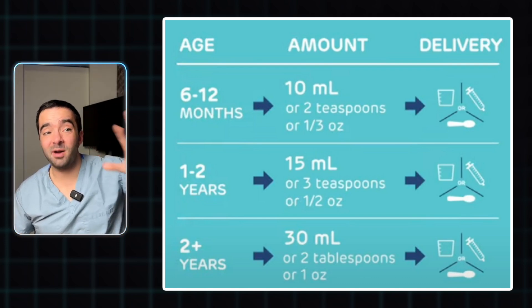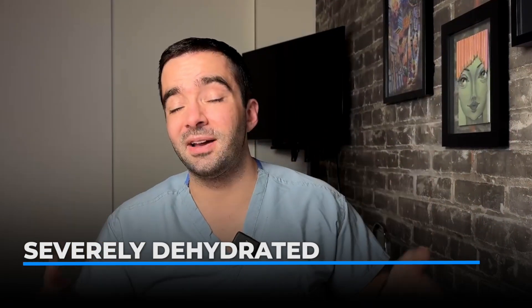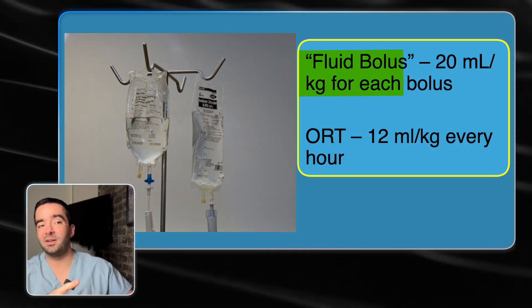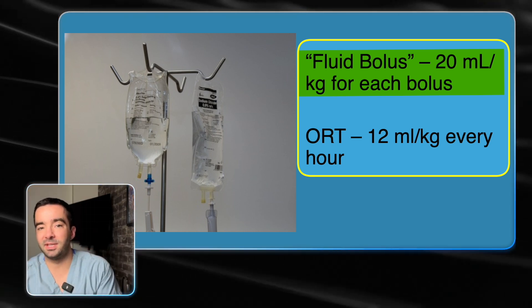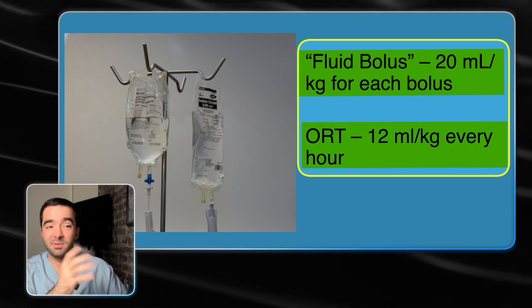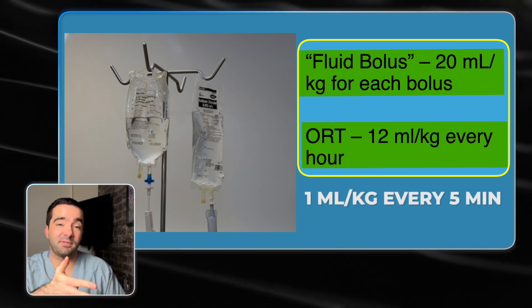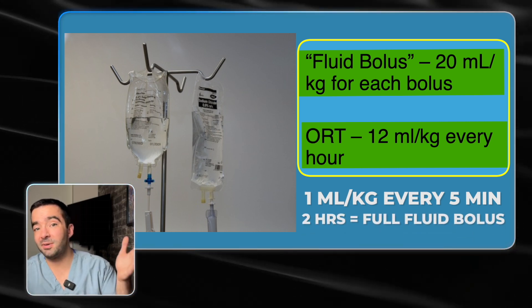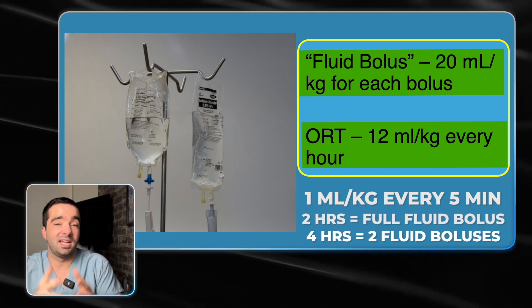I just want to pause and tell you how awesome it is what you're doing if you're able to do this for your child. If you come to the ER and the child is severely dehydrated, we give what's called a 20 mL per kilo fluid bolus. With oral rehydration therapy, if you follow what we talked about — given that it's basically 1 mL per kilo every five minutes — you're giving half of the fluid bolus we would give them every hour. If you do this for two hours, you've given a full fluid bolus that we would give in the ER. If you do it for four hours, you've basically given two. It's called the replenish phase, and you're trying to mimic what we would do in the ER, but get ahead of it so your child doesn't have to be stuck with IV fluids, exposed to other kids in the ER, long wait times, and all those other things.